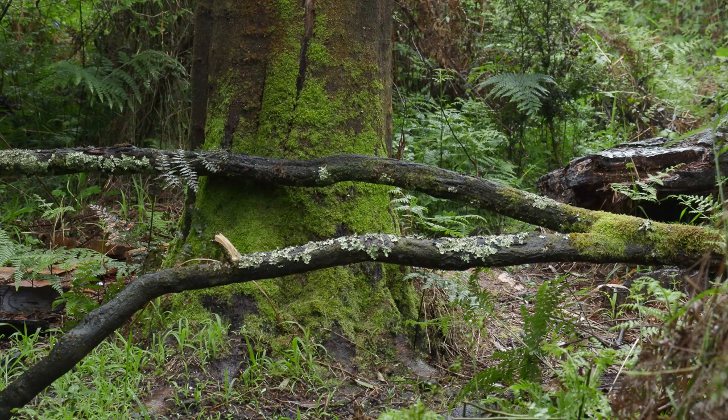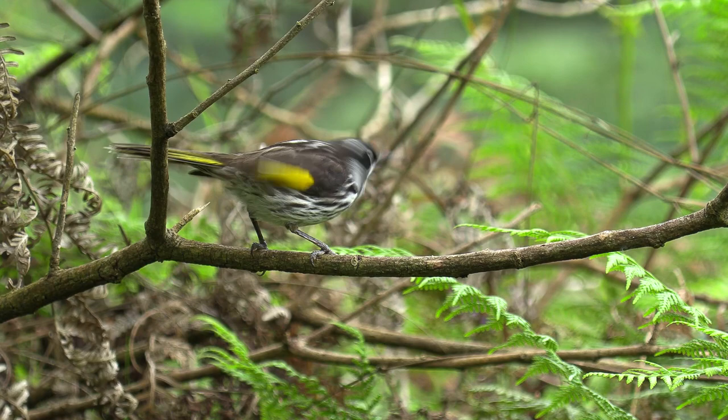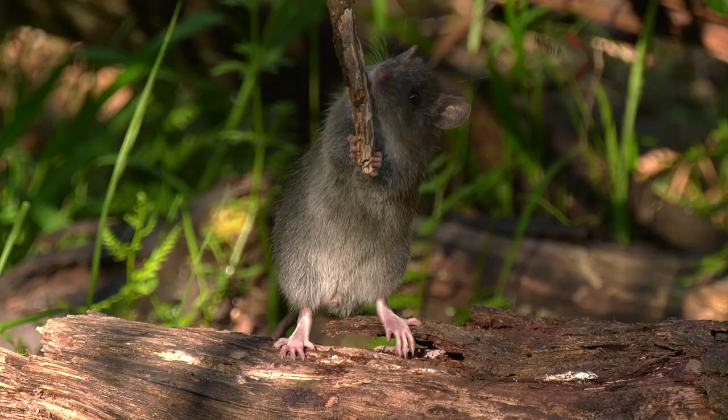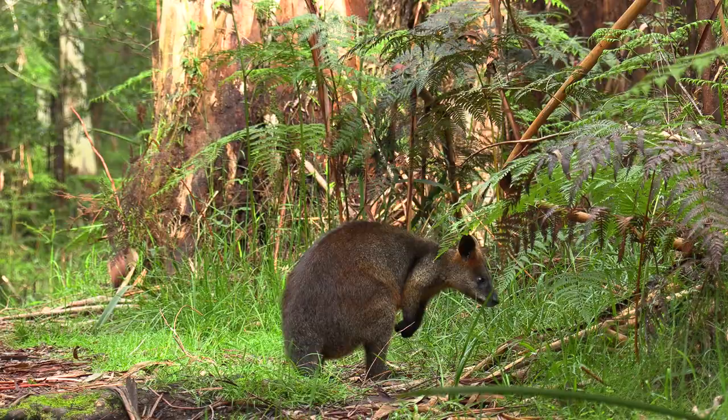Weather conditions and early or late seasons can play havoc with the time that's needed to get that right image. Getting the bird or the animal to be comfortable with you being up close is an art form in itself. A hunger to succeed no matter what's thrown at you — these are a few of the things that are needed to be successful.